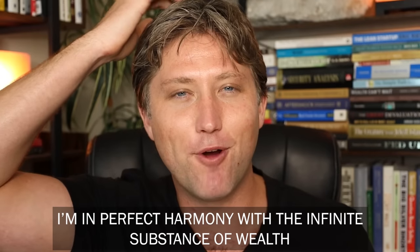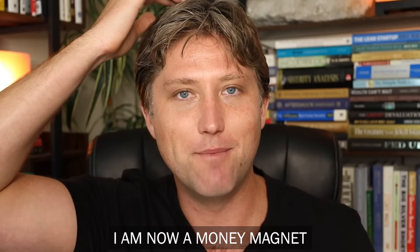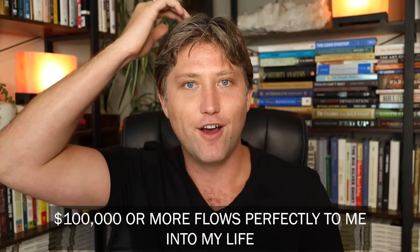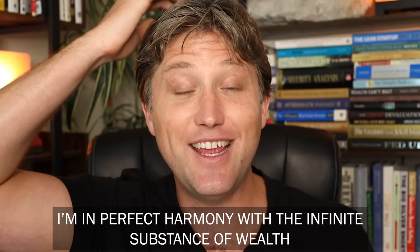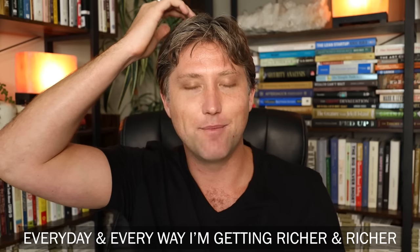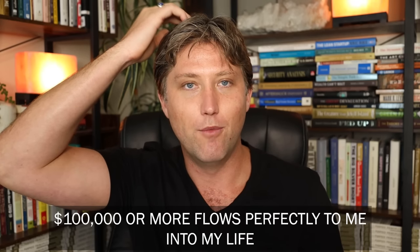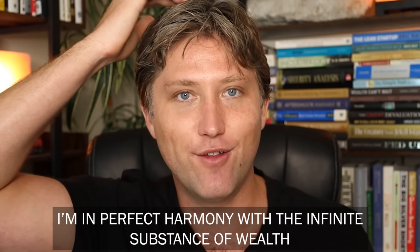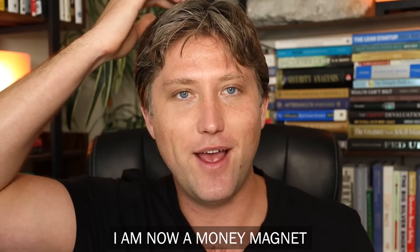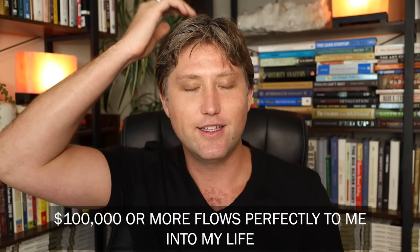Point number seven is the cranial chakra. Put a little smile on your face to bring that emotion and energy. I'm in perfect harmony with the infinite substance of wealth. Every day in every way I'm getting richer and richer. I am now a money magnet. Financial abundance is my birthright. $100,000 or more flows perfectly to me into my life.